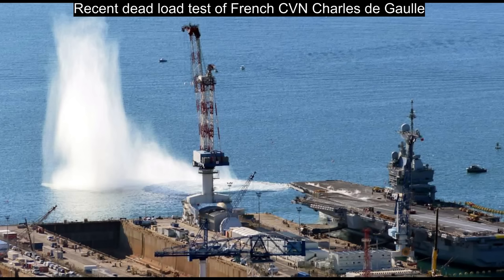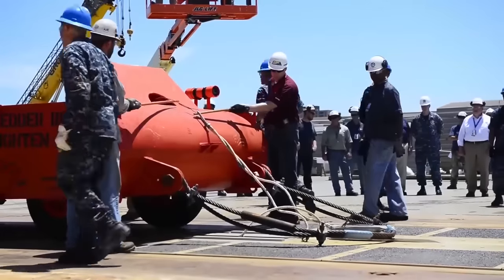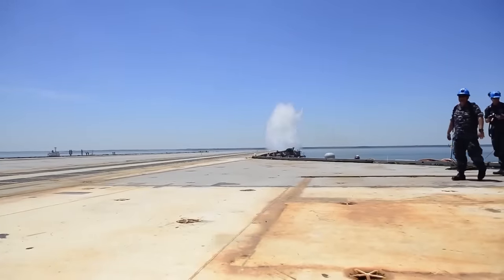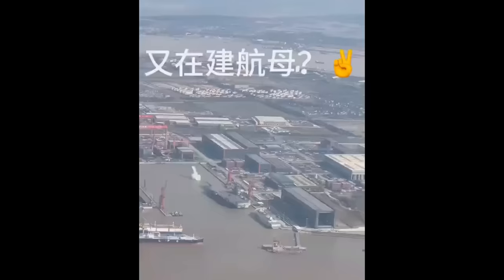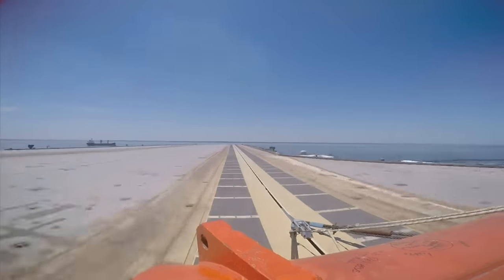This is done usually before the carrier's sea trials, and sometimes after major overhauls — for example, on the Gerald R. Ford and the French Navy's Charles de Gaulle, which recently underwent an overhaul. The dead load test is so named because there is a dead weight, weighing up to 80,000 pounds, that simulates the weight of a fully loaded carrier aircraft. The carrier must launch the vehicle to prove that the catapults and each of its components are working properly. Based on the footage of the test, that particular launch appeared to be successful, although we have no idea what proportion of the many launches conducted were successful.